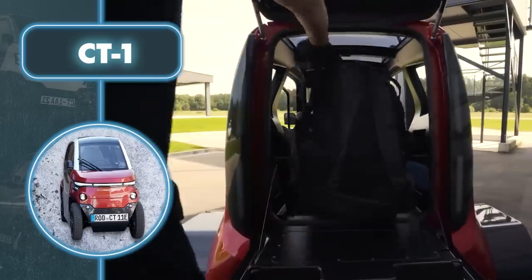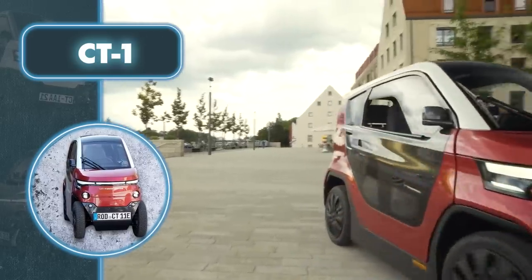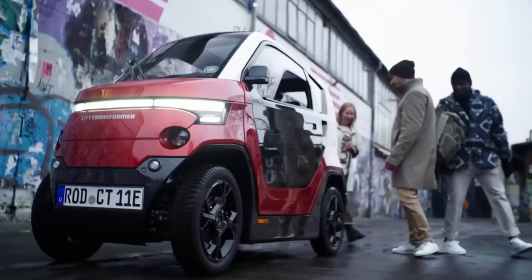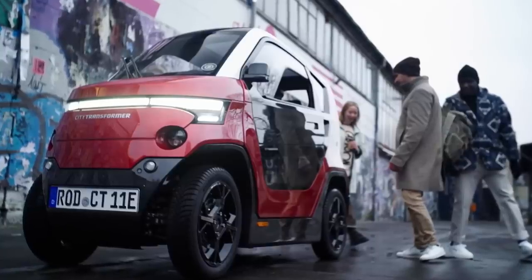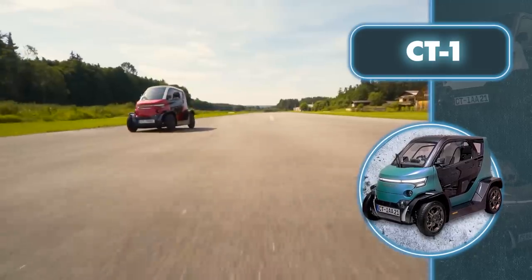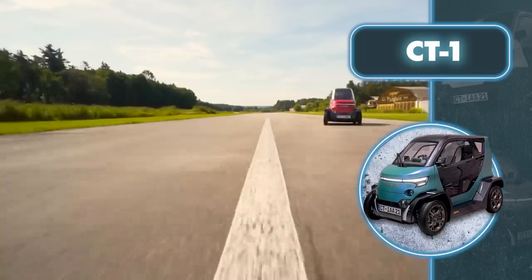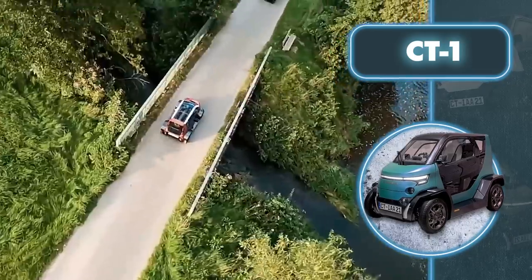At 8 feet long, it's virtually the easiest vehicle to park, and it can even be parked in motorcycle parking spaces. As for acceleration, this electric car can go up to 31 miles per hour in 5 seconds, with a maximum range of 111 miles. The car is lightweight at only 990 pounds, and it complies with the safety standards for quadricycles in the European Union, which are less stringent than those for regular cars.